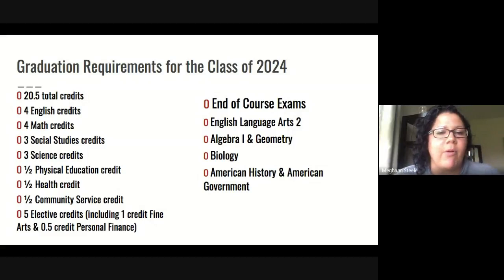When we talk about the testing requirement for the class of 2024, we want to make sure that you are prepared to graduate by completing the following tests: English Language Arts 2, which coincides with our English 10, Algebra, Geometry, Biology, American History, and American Government. There are some additional state requirements for the class of 2024, but we will talk about those at a later date, most likely at the beginning of the year during freshman orientation.